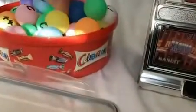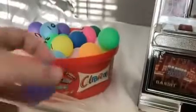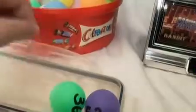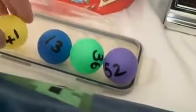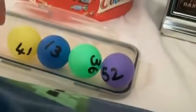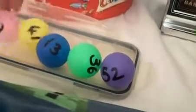Welcome to tonight's game center drill. Today is the second attempt because the last attempt wasn't that good. First ball out: number 52. Second ball out: number 36. Third ball out: number 13. Fourth ball out: number 41. Fifth ball out: number 21. Jesus Christ, sorry.